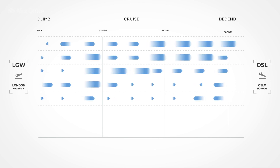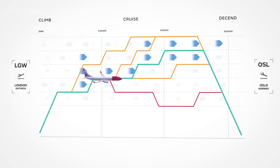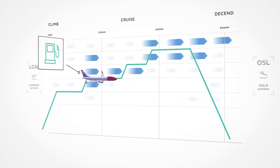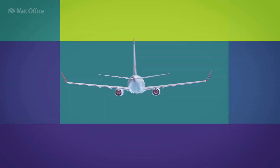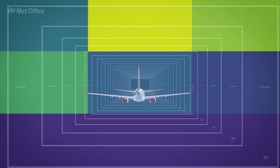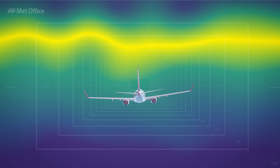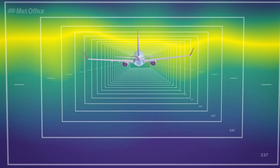Avtec is helping pilots optimize their flight profile using Met Office high-resolution wind data, resulting in less fuel being used. Using Avtec's ClearPath software, Norwegian utilize Met Office high-resolution data across their Boeing 737 fleet to optimize their flights and ensure more fuel-efficient flight paths can be flown.